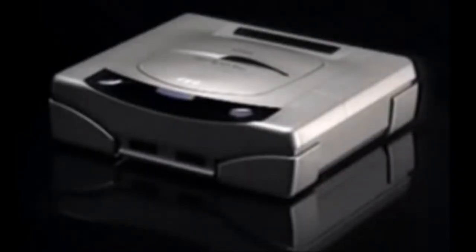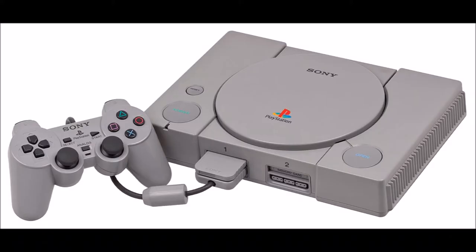The Sega Saturn was released in 1995 to the surprise of retailers and discontinued in 1998 in North America. Although the system had a longer lifespan in Japan, it never really seemed to gain traction in the US, mostly due to the wide and shocking success of Sony's PlayStation and its ability to produce better 3D graphics.